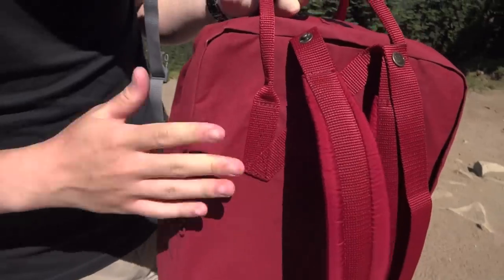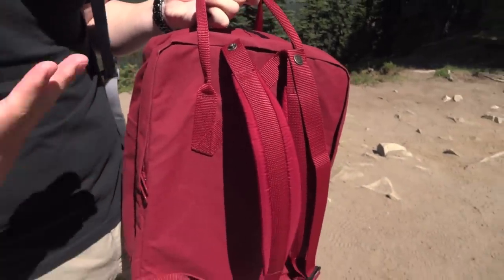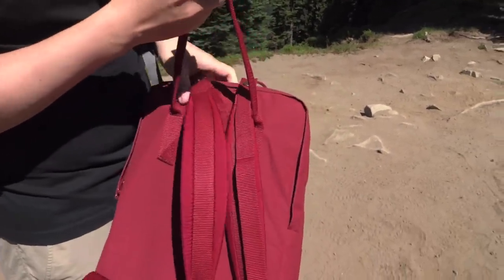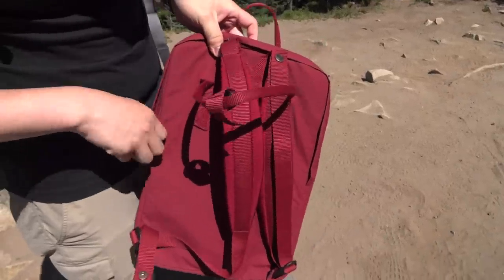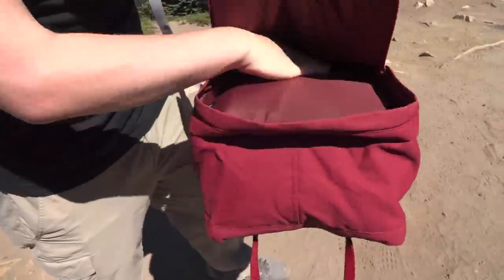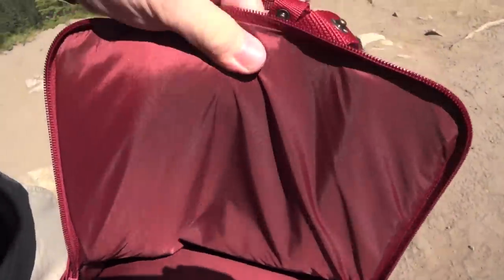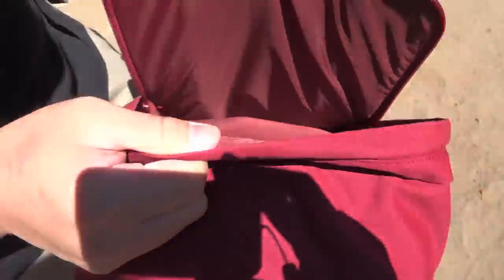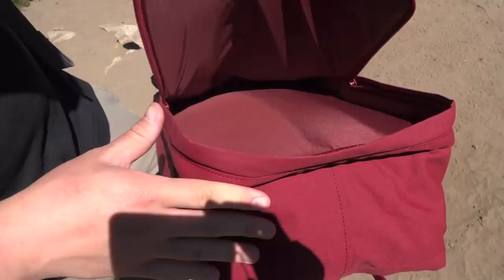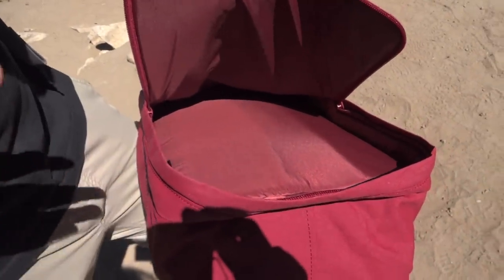What sets the laptop backpack apart from the other Fjallraven Kankens? And if you're thinking, oh, that's how you say it — I'm not so sure myself, it's just the way I think it's supposed to be pronounced. But what's special about the laptop backpacks is the fact that it has a laptop sleeve. This one is for a 15-inch laptop. They also have one for 17 inches and a 13-inch laptop backpack as well.